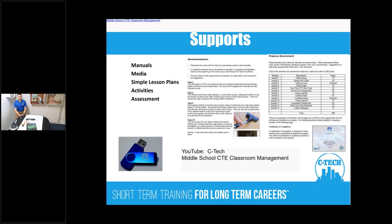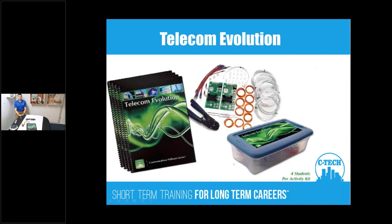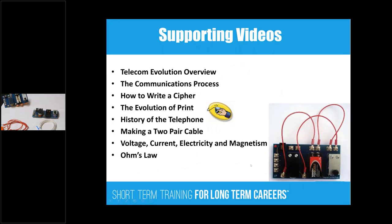We'll start with Telecom Evolution — the first in the line of programs. It goes into basic communications starting with the telegraph. Students are actually going to build a telegraph. Tim has the hardware right there in front of him. Each kit is designed for four students, and we like to have two students per device to enhance communication and collaboration skills.